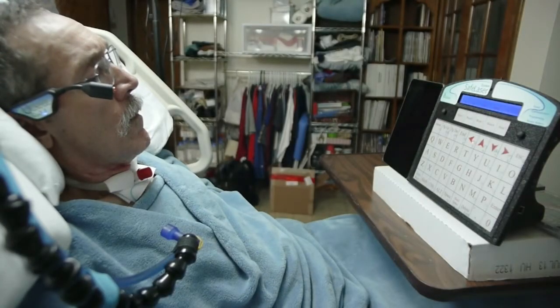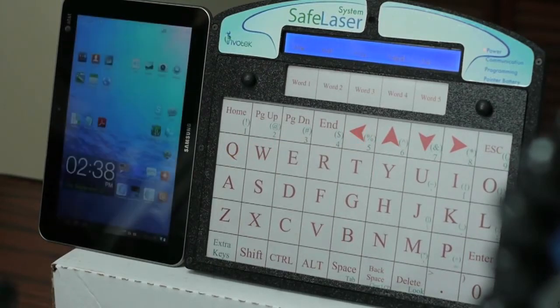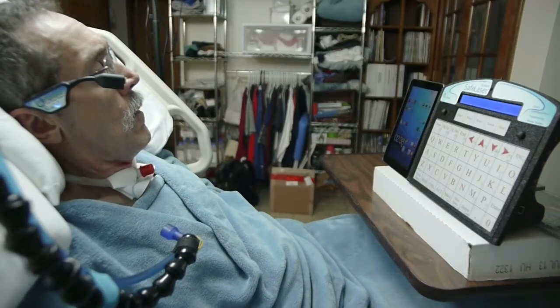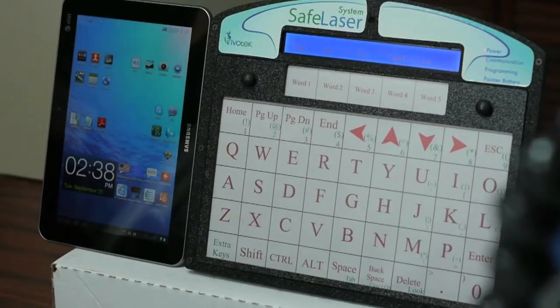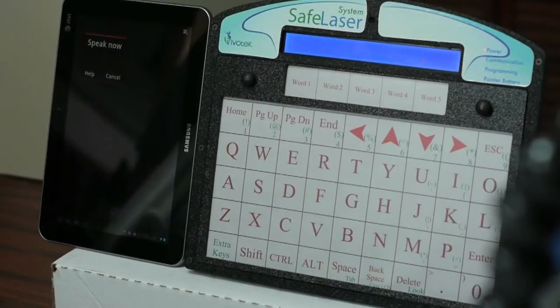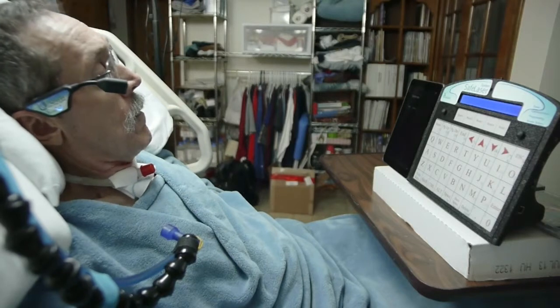Martin has a C2 spinal cord injury and is demonstrating the newest version of the Invotec Safe Laser Access System, controlling an Android-based tablet wirelessly via Bluetooth. Watch as Martin searches the web for his favorite newspaper using a combination of the speech recognition built into the tablet and the laser keyboard.